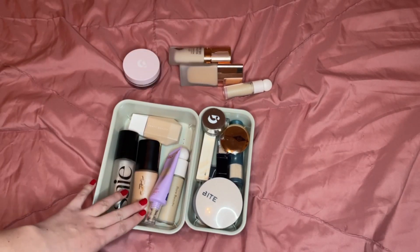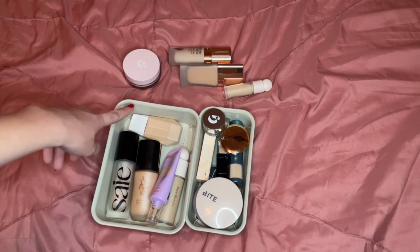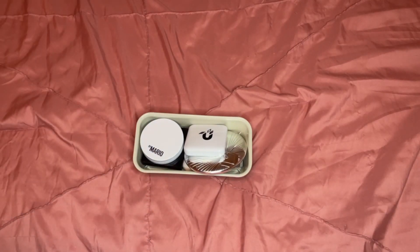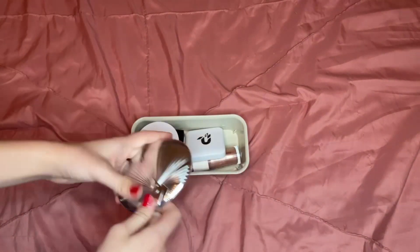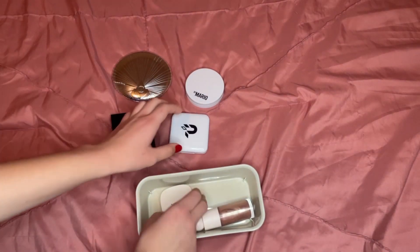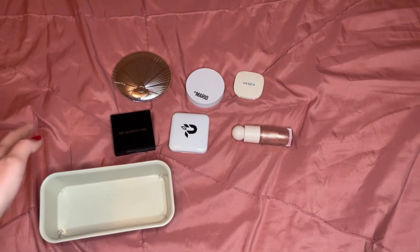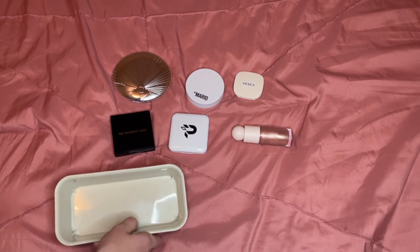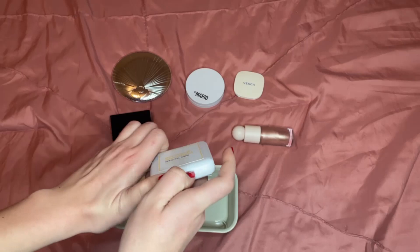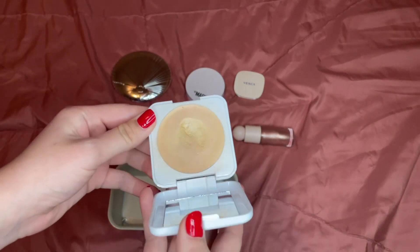I'm happy with this number — three foundations is very manageable, especially since all of them are halfway empty. Now for highlighters: I really don't use highlighters so I don't need many, but the hard thing is I really like all of these. I have six and only one cream, even though creams are my favorite. The one I know I'm keeping is the Phytosurgeons Spectral Shine in Mirrored Moonlight — it's the only one I'm currently using because it's such a natural glow highlighter.